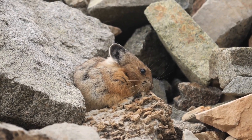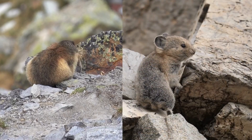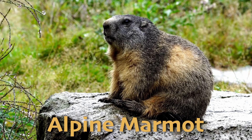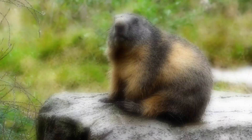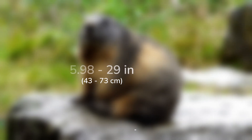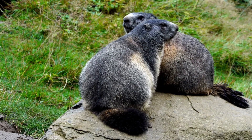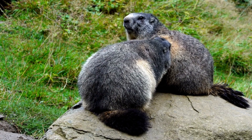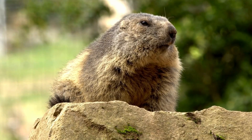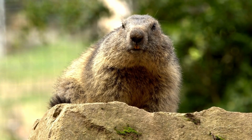Another slightly less small alpine mammal is the alpine marmot. While you could pick the pika up with one hand — not that you should do that, please leave the pika alone — the alpine marmot would take at least both hands to lift. At 17 to 29 inches or 43 to 73 centimeters long, the alpine marmot is one of the largest members of the squirrel family. They're found in the European Alps and other mountain ranges, and are known for their social behavior and their loud whistling alarm calls that warn their colonies of approaching predators such as eagles and foxes.